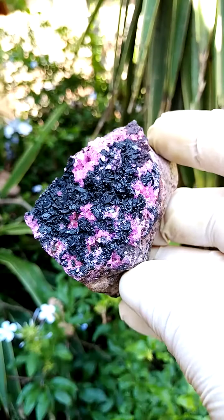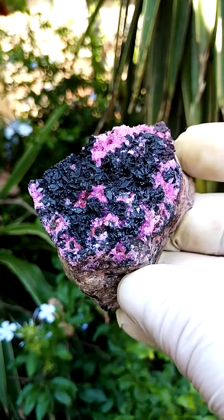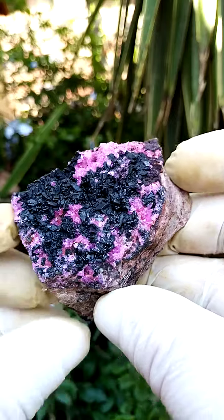But when we zoom into it and we see the detail, I think it's simply too much for the camera to look at. There's so much fine detail on these pieces.